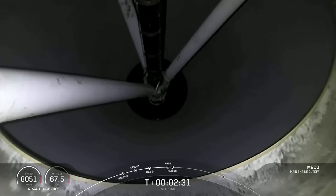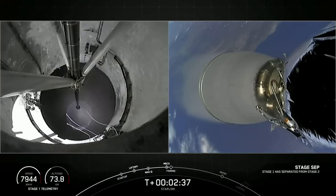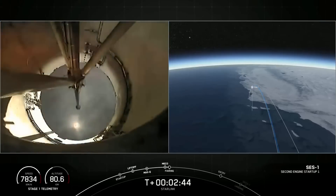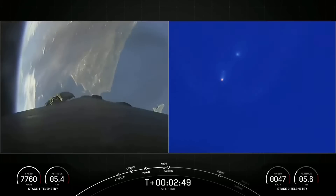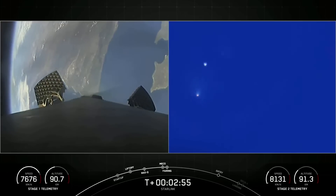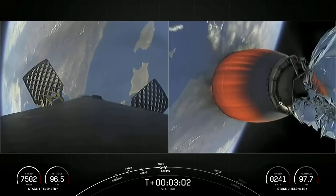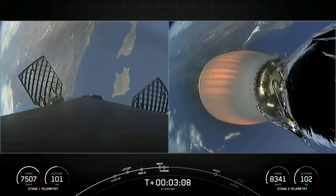MECO. Stage separation confirmed. MVAC ignition. Fairing separation confirmed. We can confirm MECO, stage sep, SCS-1, and fairing separation. Although we didn't have views of fairing separation from the second stage, we will be attempting to recover both fairing halves using our recovery vessel Go Beyond. Both fairing halves flying on today's mission are flight proven and are flying for their second time.